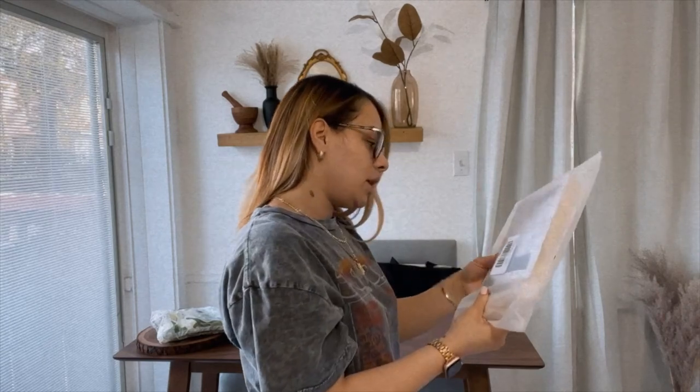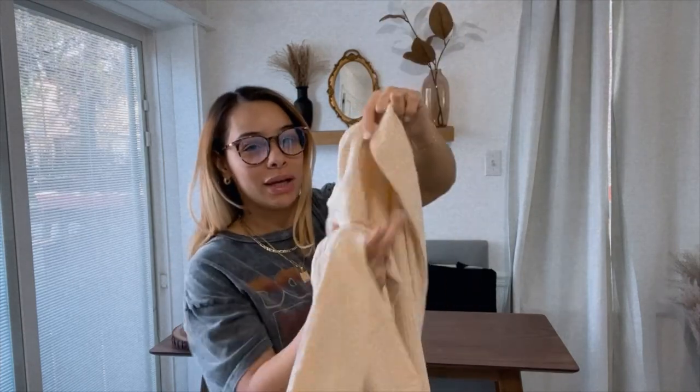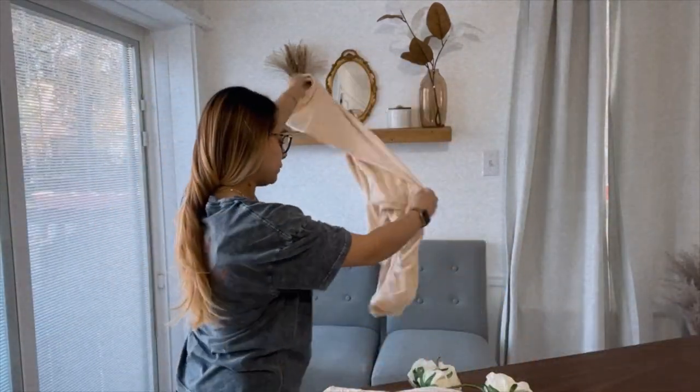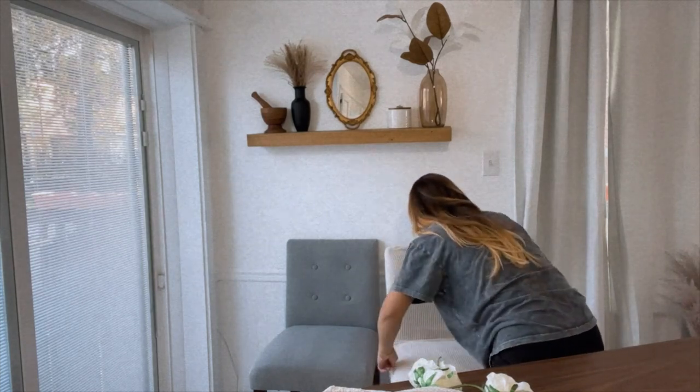The next thing I picked up were these dining chair covers — really pretty tan waffle-style covers. We're gonna go ahead and try those out and see if they work. Oh, this is perfect — I love this, period.